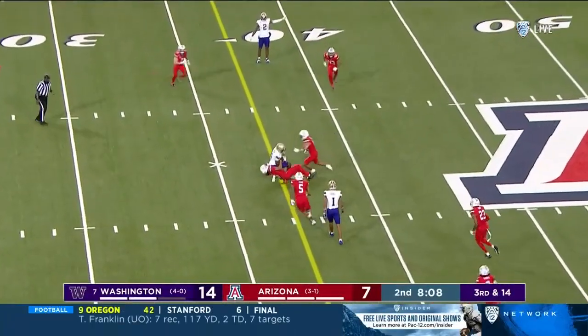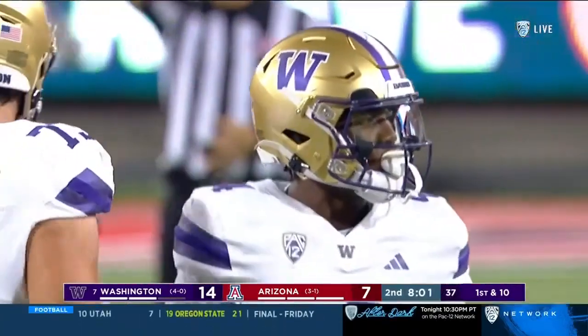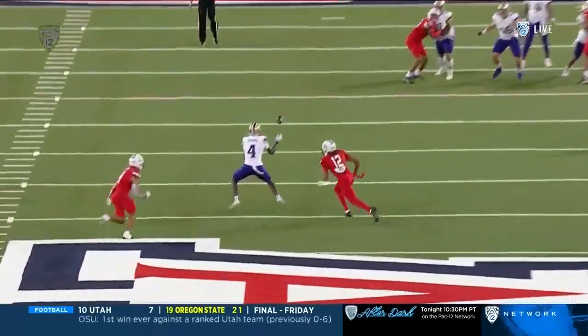And Penix throws a dart — that's caught, and Bernard was past the line to gain. First down. The timing is so elite. This ball before Bernard is even out of his break. Watch Michael Penix Jr. — ball's out right as he breaks.